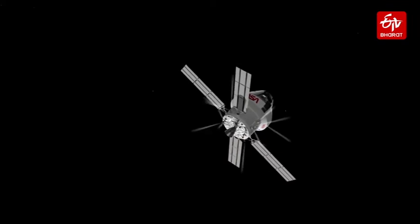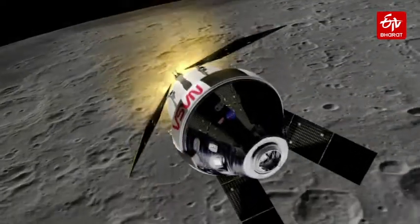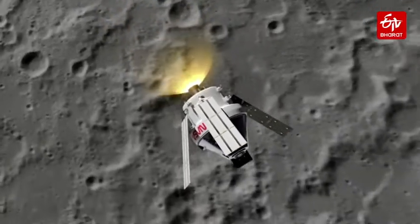The first module, known as ESM-1, was delivered by ESA to NASA's Cape Canaveral in Florida in November 2018.